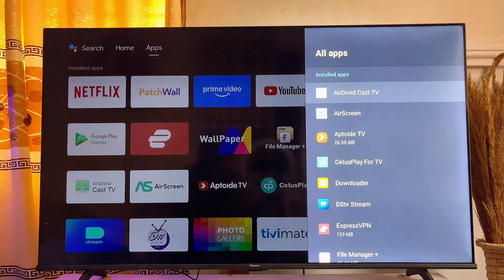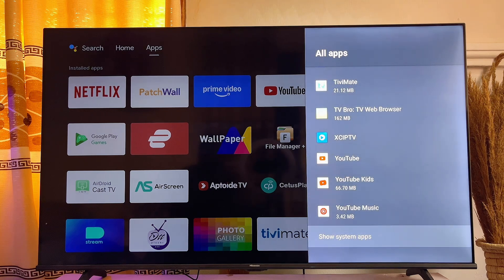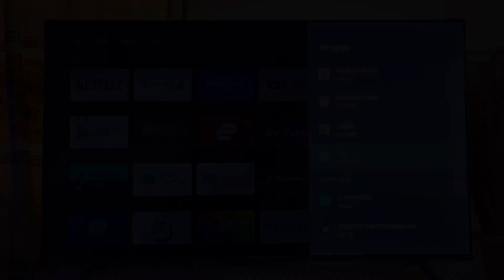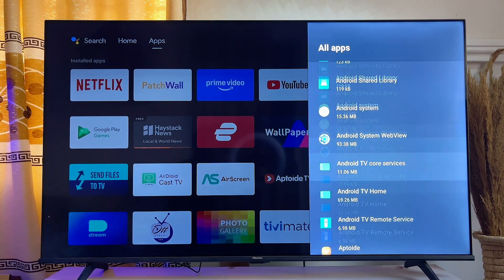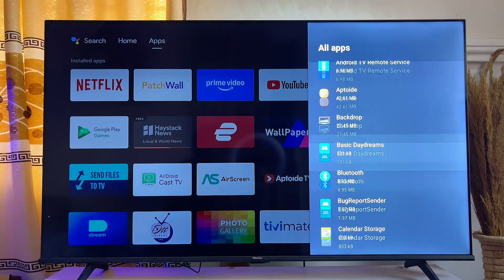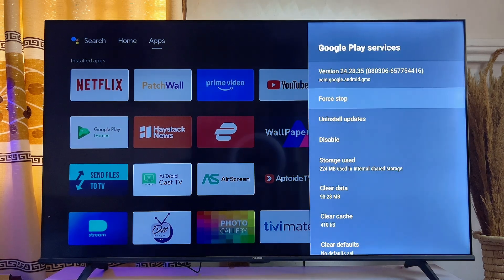Now scroll down to the bottom where you have system apps, and then click on Show System Apps. At this point, scroll down and look for Google Play Services. Go ahead and search for Google Play Services — in my case you can literally see it right here, so I'll go ahead and click on it.